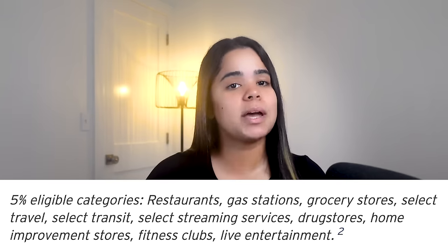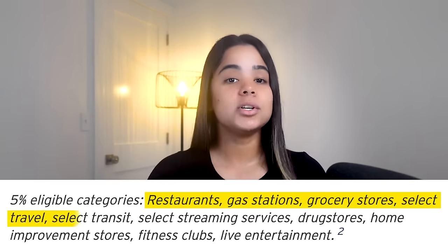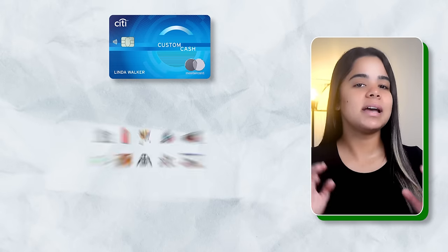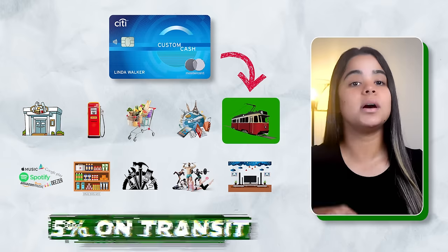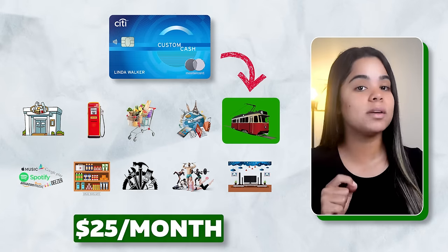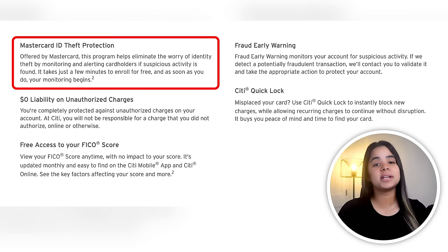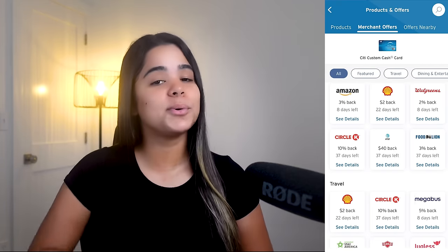The 5% eligible categories are restaurants, gas stations, grocery stores, select travel, transit, select streaming services, drug stores, home improvement stores, fitness clubs, and live entertainment. Every month, the card detects which category you spent the most in and gives you 5% on that category up to $500, so the maximum you can earn is $25 per month. After that, you'll get 1% on all other purchases. The card also comes with perks like MasterCard ID theft protection, zero liability protection, and merchant offers from popular stores.